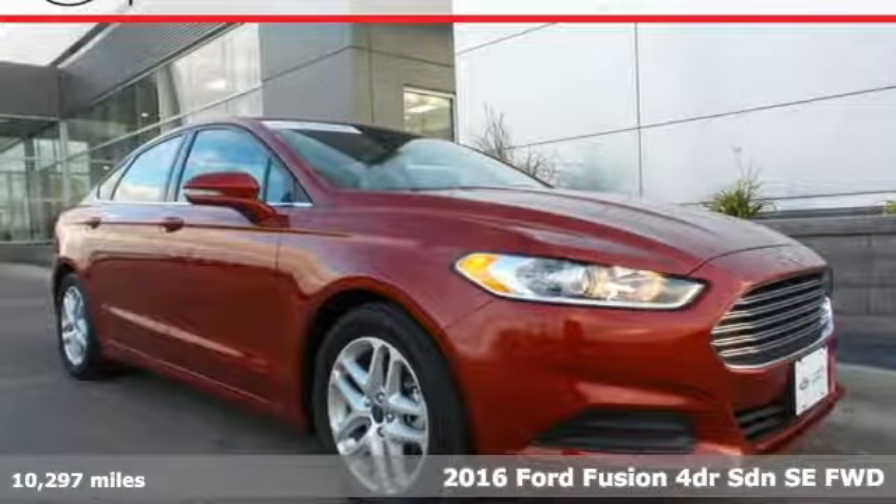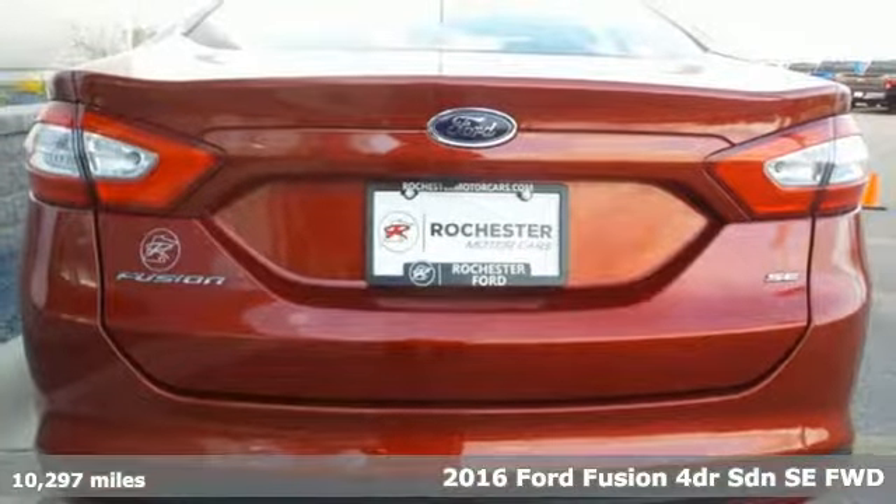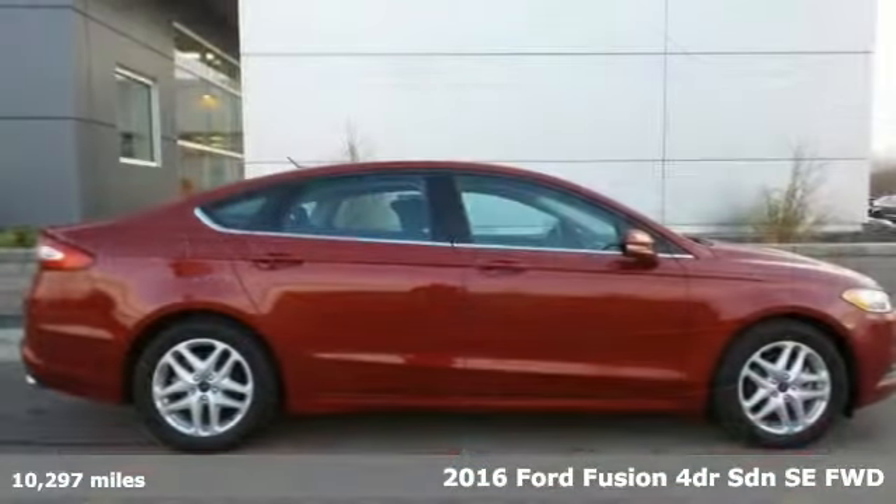Here's a 2016 Ford Fusion. Always inspiring and infinitely empowering. This breaks the sedan mold.